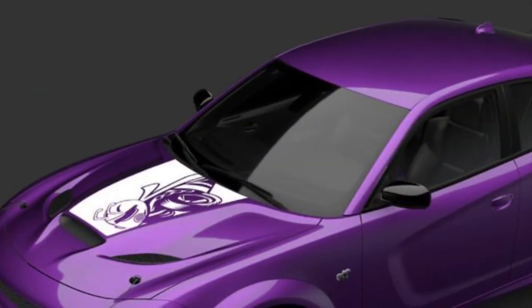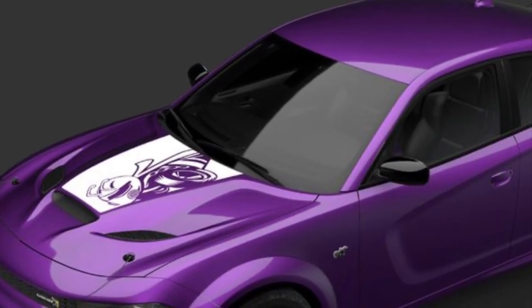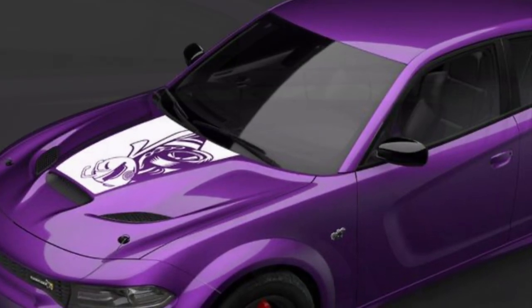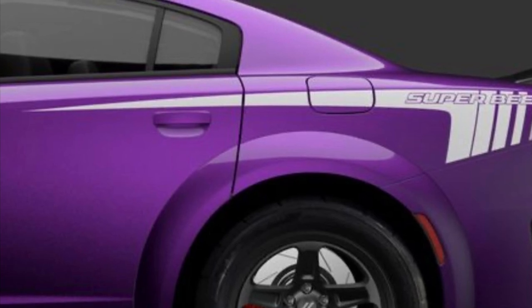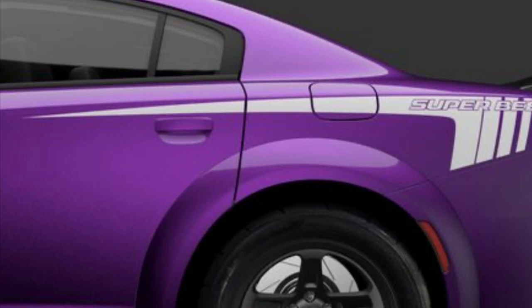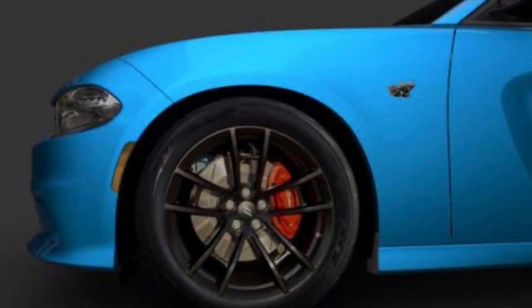This all-new 2023 Dodge Charger Super Bee looks to carry on that tradition by offering the most performance model ever produced. This is a drag strip ready car straight from the showroom floor, with standard drag radials and special Super Bee badging and graphics helping dress up what Dodge is calling 'the hive.'